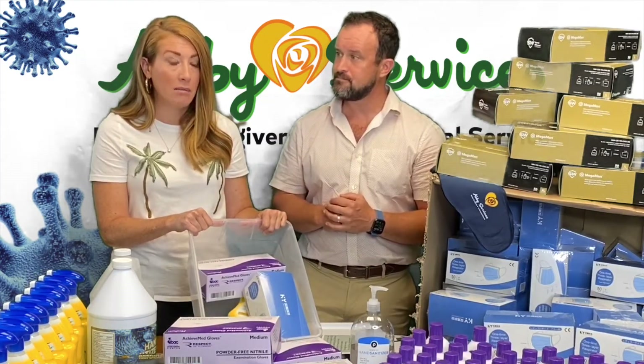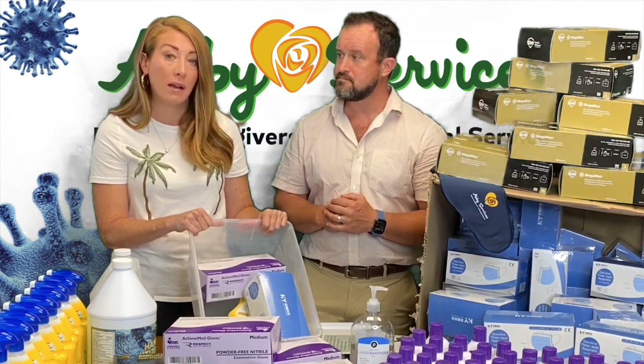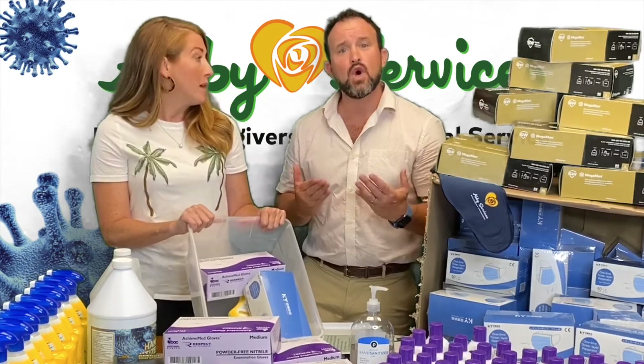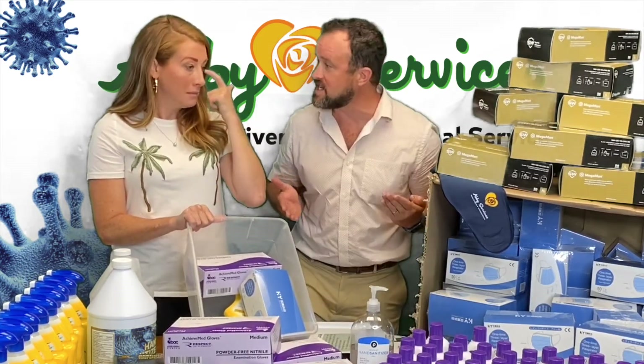$75 for a box of 50 masks is insane, considering it wasn't that expensive before. Supply and demand — there's definitely the demand right now, and as you can see, we have the supply.